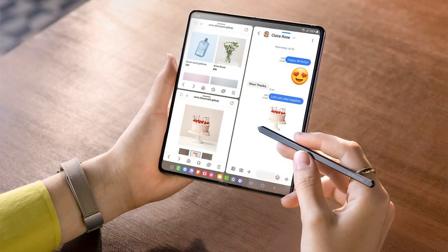The primary display is a 7.6-inch Dynamic AMOLED 2X panel with a resolution exceeding 2K and a refresh rate of 120Hz. Additionally, it includes a cover display measuring 6.2 inches, also with a 120Hz refresh rate and a resolution of 904x2316 pixels.